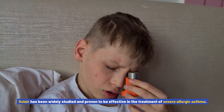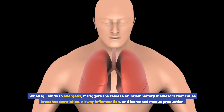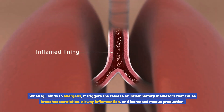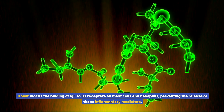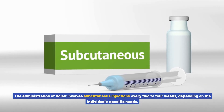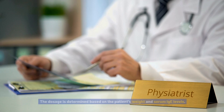Xolair has been widely studied and proven to be effective in the treatment of severe allergic asthma. When IgE binds to allergens, it triggers the release of inflammatory mediators that cause bronchoconstriction, airway inflammation, and increased mucus production. Xolair blocks the binding of IgE to its receptors on mast cells and basophils, preventing the release of these inflammatory mediators.